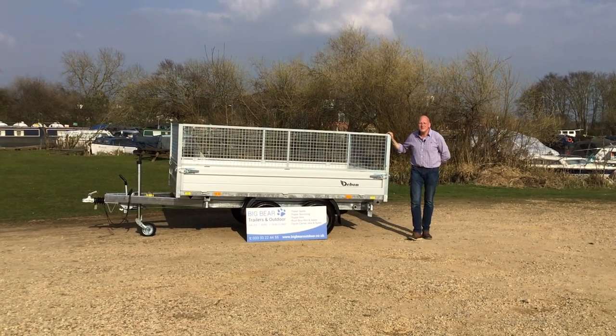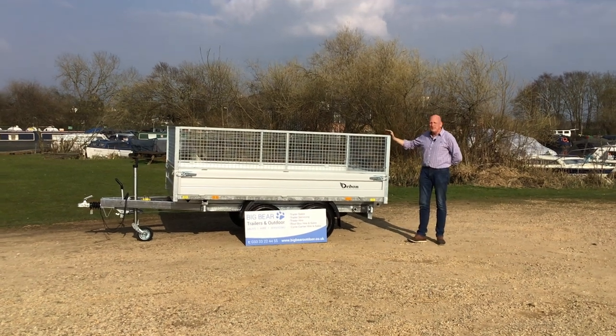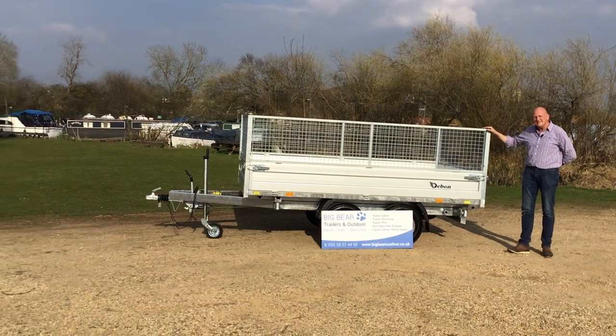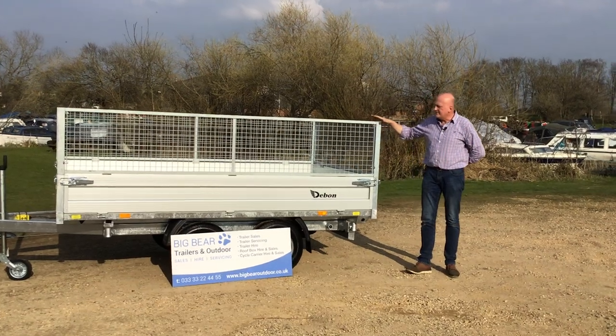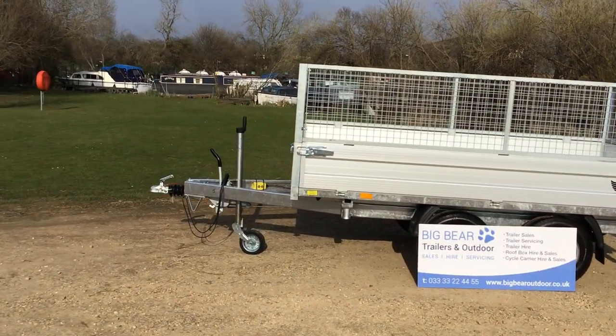Welcome to Big Bear Trailers and Outdoor in Allend or Northamptonshire. Today we've got a review for you on the Debon PW2.4. This is a 2600 kilogram maximum gross weight three-way powered tipper. It's the replacement for the PW3, which has probably been out for about three or four years now.